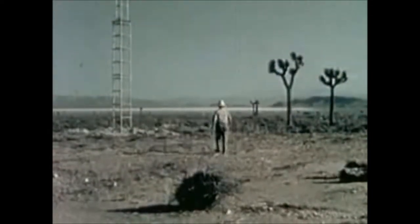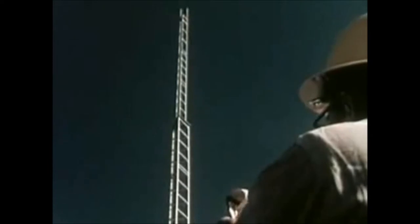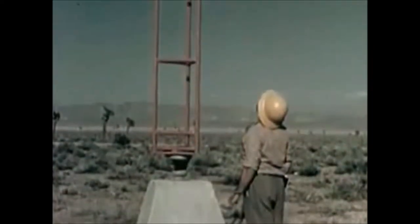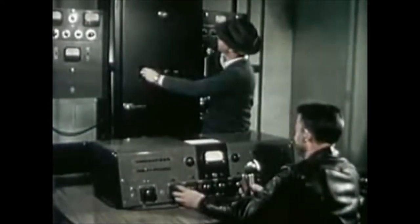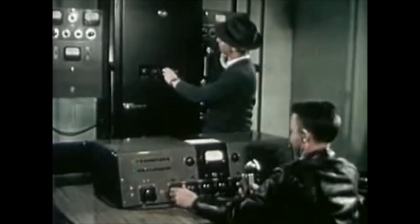Thinking about news during an atomic attack, I asked about radio towers. Two kinds are to be tested. One tower is self-supporting without guy wires. The other has supporting cables. Both types are very common. Nearby, a complete radio transmitter will actually broadcast from tape before the shot, to be picked up by radios in the test houses.